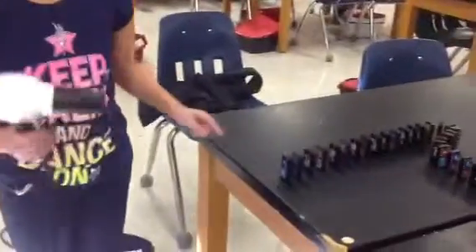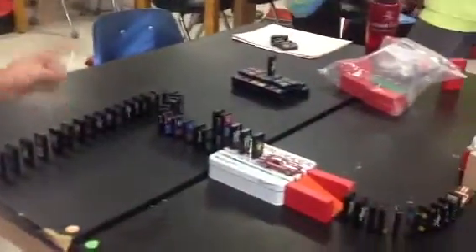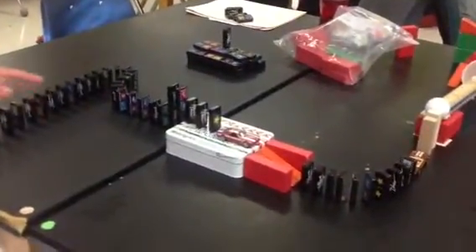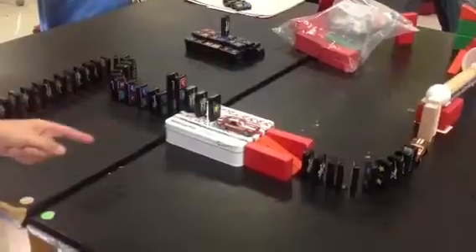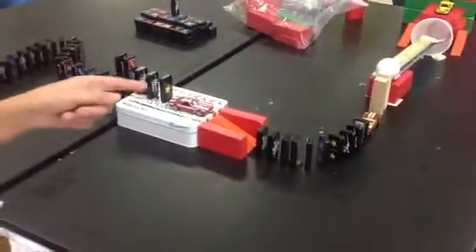The first step is the hairdryer knocks over the dominoes, which is electrical and kinetic energy. The dominoes hit the car, which is gravitational potential energy. The car hits the dominoes, which is kinetic energy.